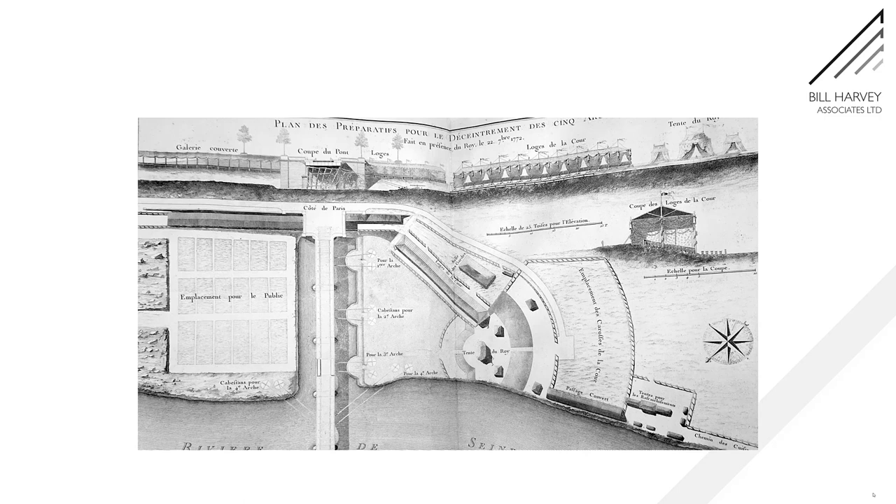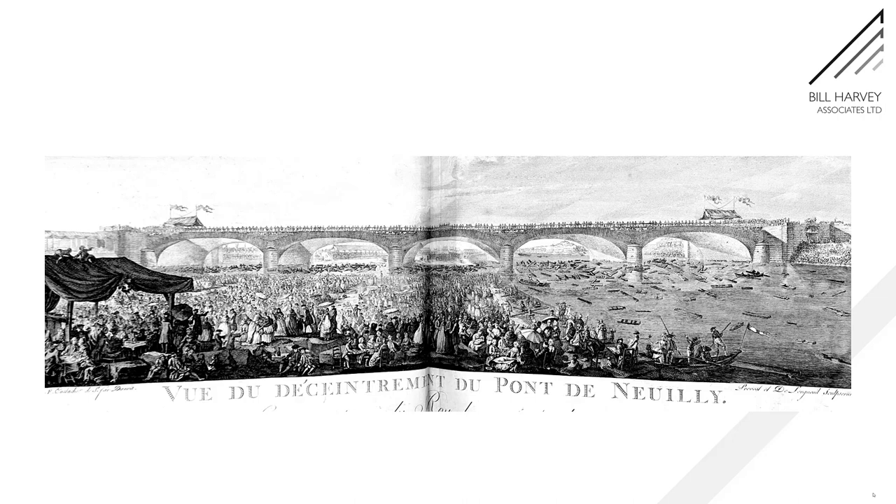And then we get to some real fun. Here's a plan of what really is a circus. There's a huge area set aside on the left-hand side of the bridge for the general public. The interesting side where all the capstans are is reserved for the king and all the nobles who have tents to stand in — a special tent for the king, a long one for the nobles — and they can all watch as the centres are pulled out of place. You can see in the top picture the centres falling over into the water. Half of Paris has turned out to see it. The timber from the centring is floating away down the river and being gathered up by boats as fast as they can go — a spectacular piece of theatre.